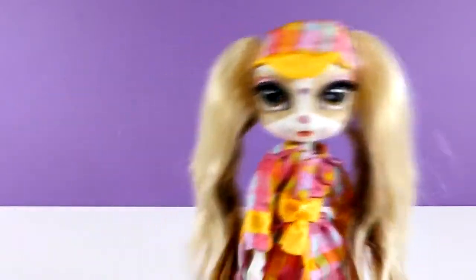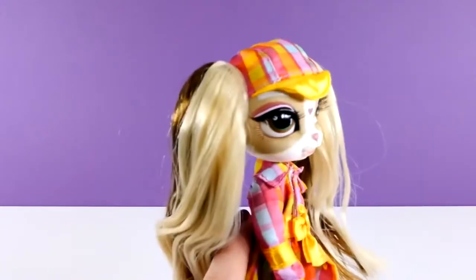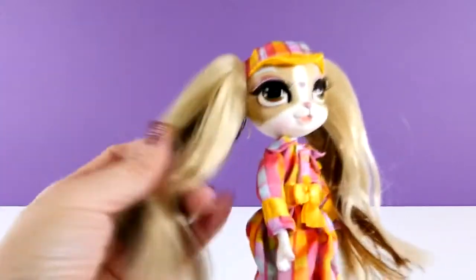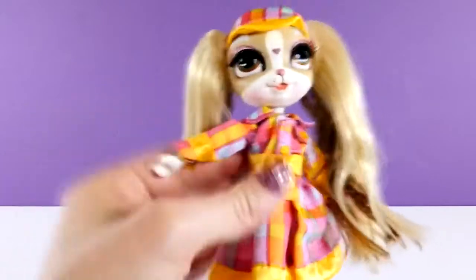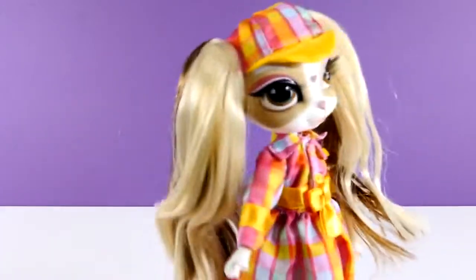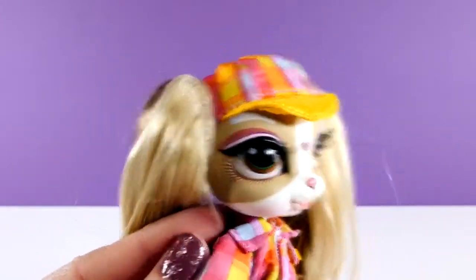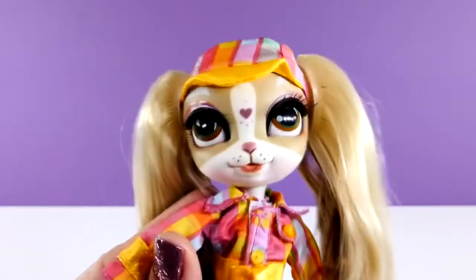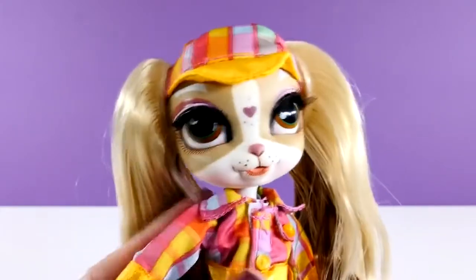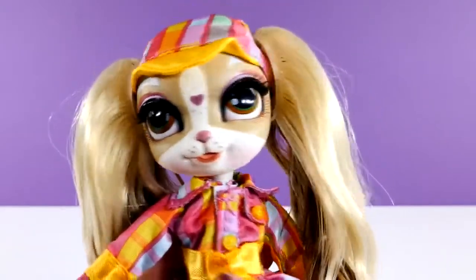She is really cute. Can you guys tell that she has real eyelashes? She has adorable clothes — a little plaid that looks like a jacket or a dress and a matching hat. And can you see all of the detail in her face? There are those eyelashes I was talking about. Look at her little nose and mouth. She is really cute. I love the little heart on her forehead.